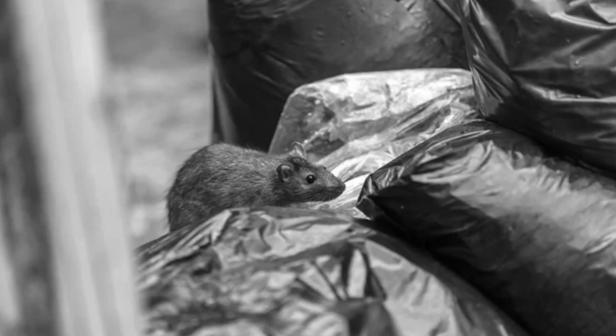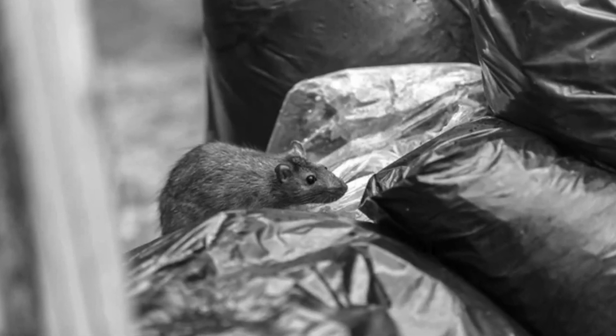If you have a rodent problem in your restaurant, you've probably asked yourself: what are their favorite foods? The answer is simple — it's anything. You can cut off everything you think seems delicious and they're going to go to something you would never have thought of. They'll chew a hole through a jug of oil, eat your flour, eat a sweet and low packet — it doesn't matter to them.